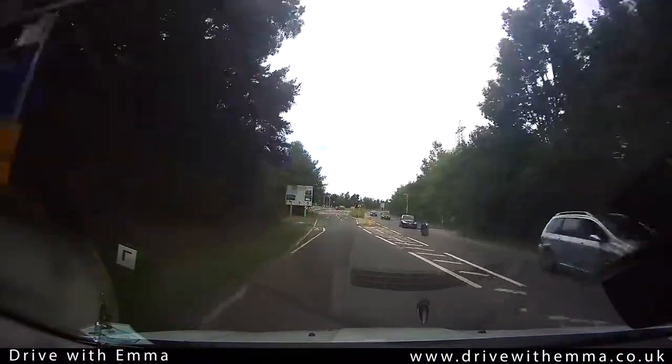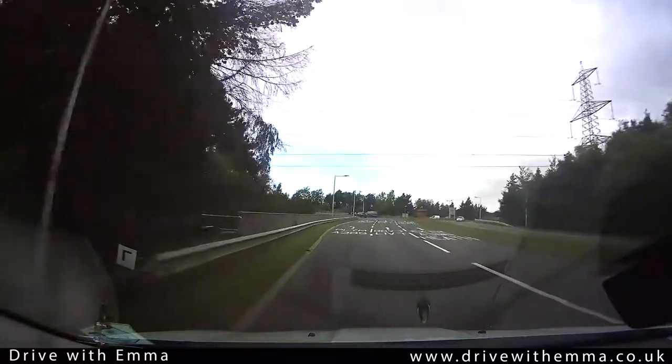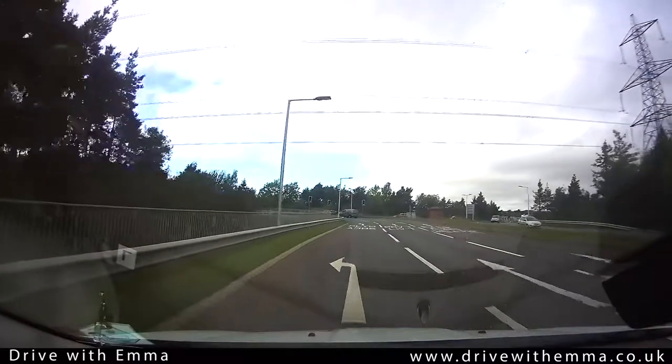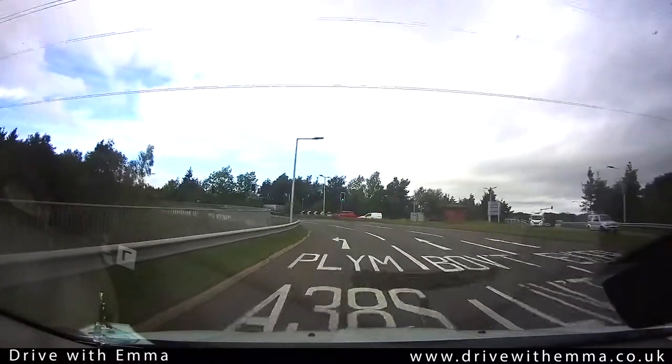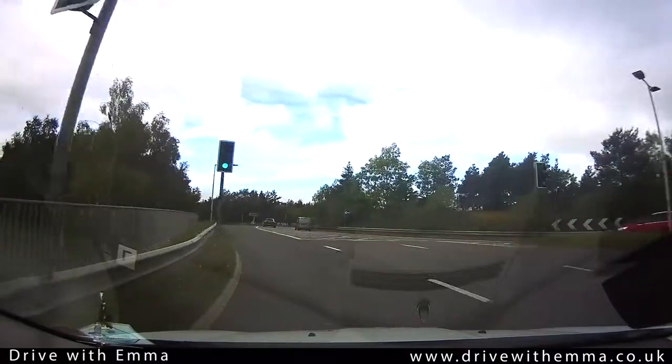We can see traffic lights ahead of us. The lane markings confirm A38 South. Traffic lights are green. We are heading in the left-hand lane off the roundabout to join the slip road.